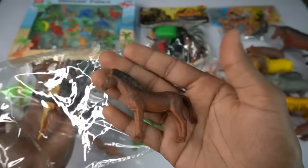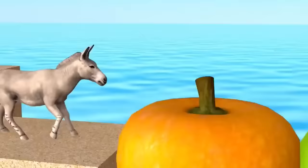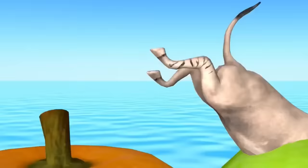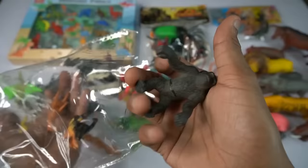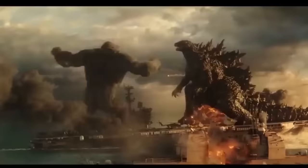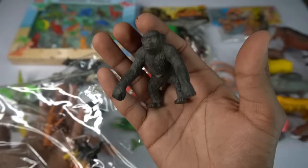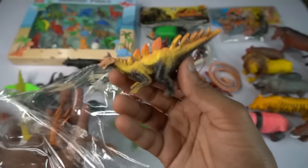So side this and guess next we go gorilla, black gorilla guys beautiful look guys black gorilla, look is amazing guys black gorilla. So side this black gorilla and guess next we got stegosaurus, very nice look guys stegosaurus figure.